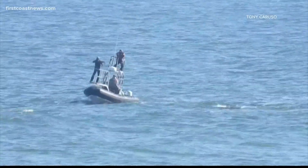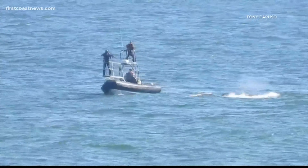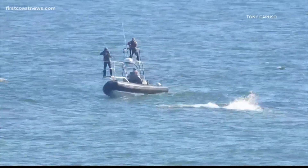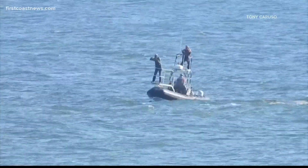Video caught something that those of us on land don't get to see very often. We showed you this yesterday as a team of researchers approached a North Atlantic right whale calf to collect a DNA sample. This was just off the coast of Flagler Beach. Jessica Clark shows us why that DNA sample is so important for mother, calf, and species.